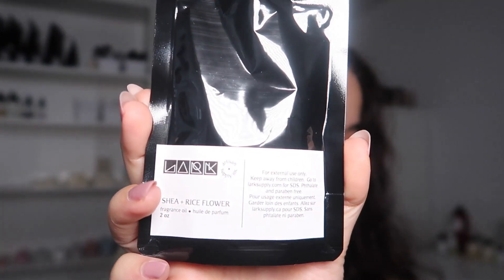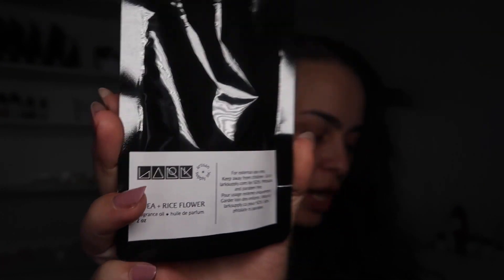Oh, that is good — that's really pretty. Next up we have Shea and Rice Flower, which has notes of jasmine, lily of the valley, coconut, rice flower, musk, and balsamic. The description is softly scented rice flowers combined with soothing shea butter, coconut, and exotic musk. I got this because the reviews described it as really soft and pretty — one reviewer uses it for her spa line. I definitely need more spa-like scents.